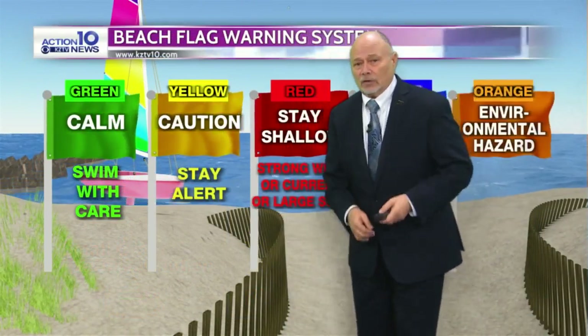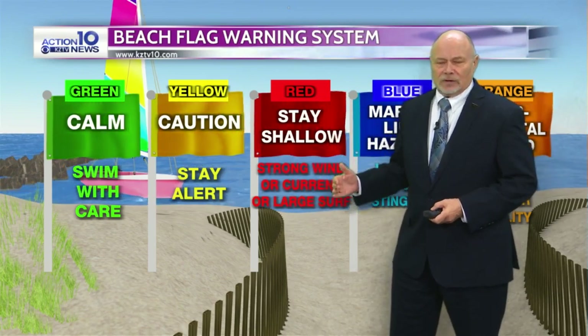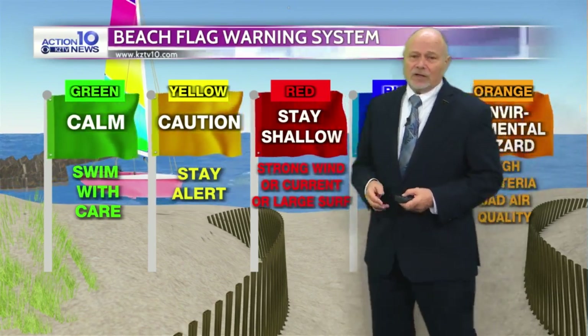Speaking of rip current risk, you see the red flag out there. Stay in the shallows. Don't get out there where rip currents can affect you. Avoid that condition at all possible.